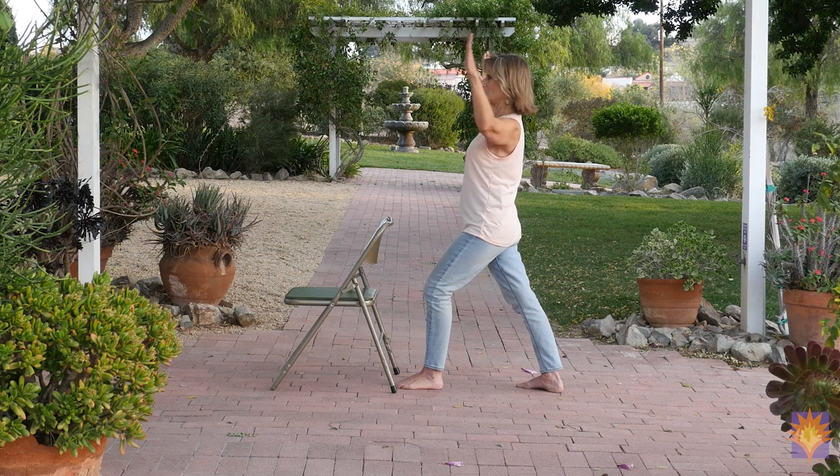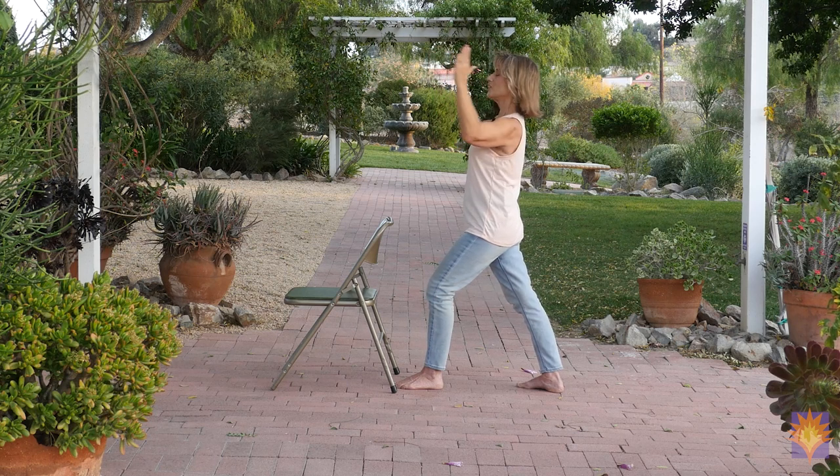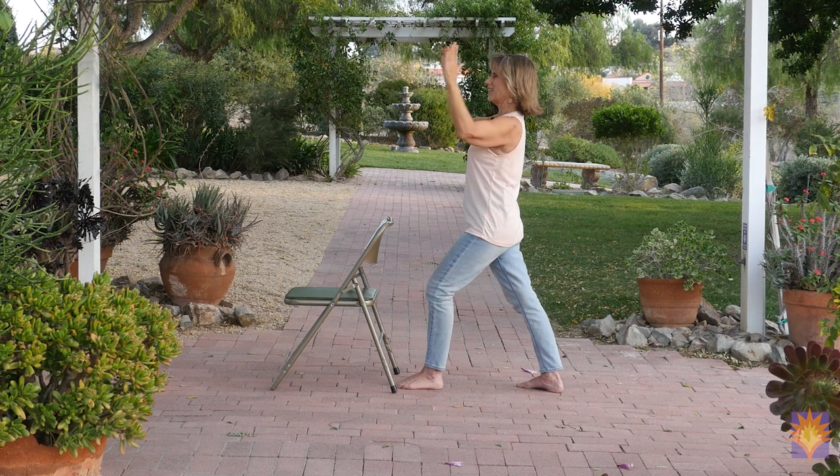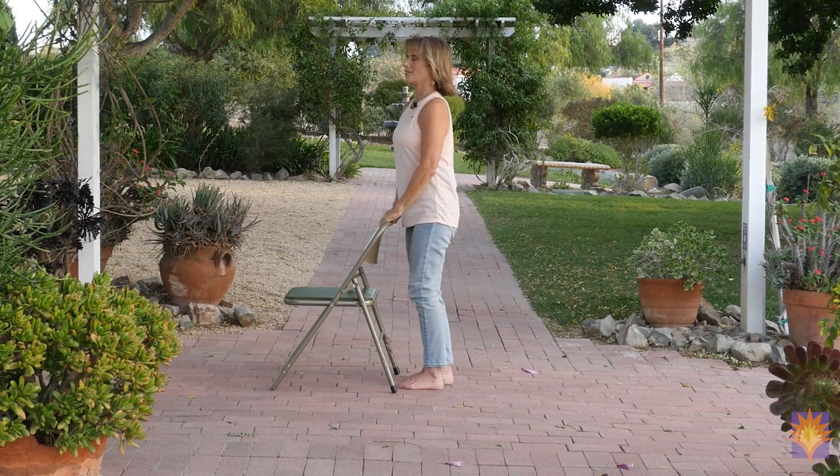Holding for endurance and strength. Now we'll do our open and close — we remember this from our sun salutations. Two more — one, and two. Bring your hands down, step it all the way forward. Now we'll go to the other side: left foot facing forward, right foot steps back. Bend the knee, making sure you don't overextend that knee joint. Keep it safe.